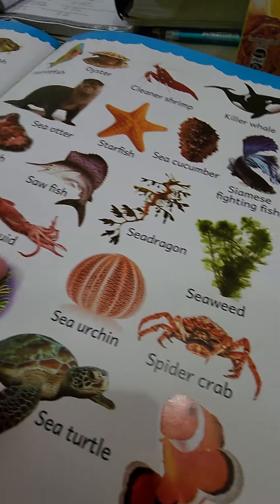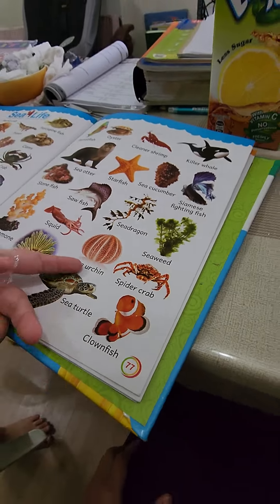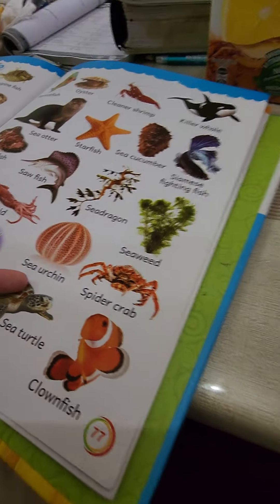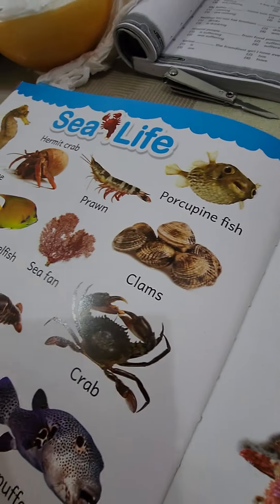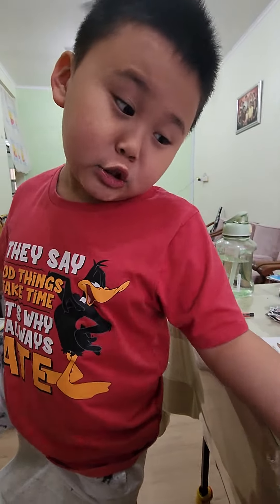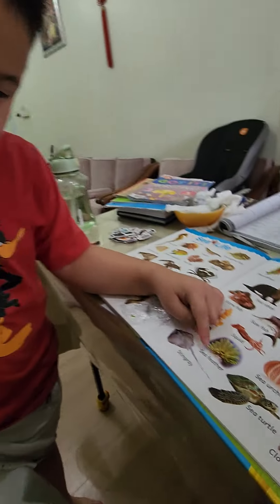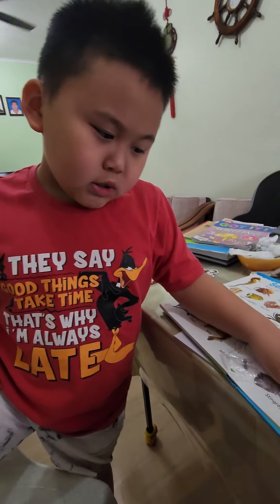Sea urchin. Squid — yes! Spider crab — I think spider crab is a lot bigger than that crab right there, yeah? The color is different as well. When I was in the library with my friend, I saw this. Stingray, stingray.